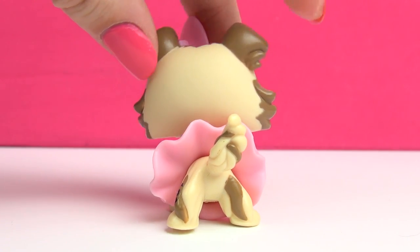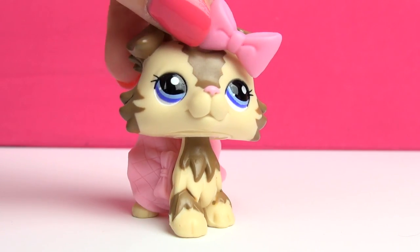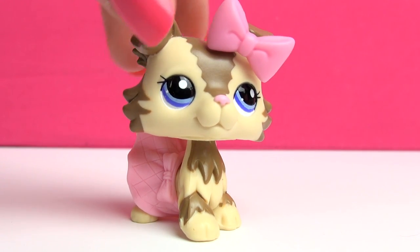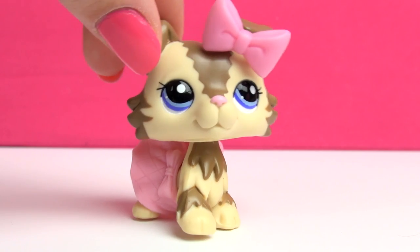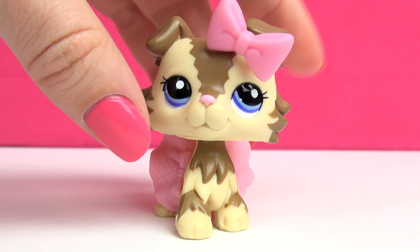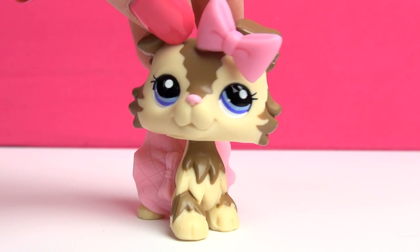Next up is this one. When I first saw her I wasn't even really sure if I liked the design — I thought it was just very different. But once I got her, since I had decided to collect all the Collies, I actually started to love her more and more, and now I love her and think she's so pretty.